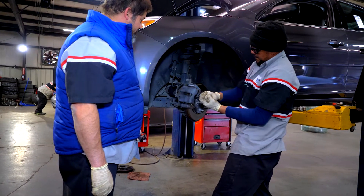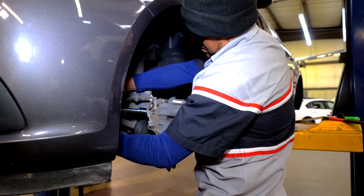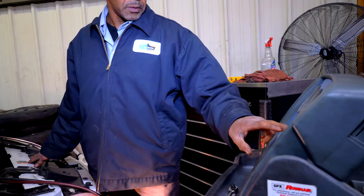Welcome to Automotive Management Services, also known as Crown Auto Sales and Finance. Today we want to share a little bit about our service department, Crown Auto Service Center.